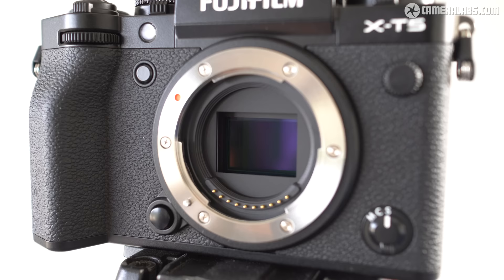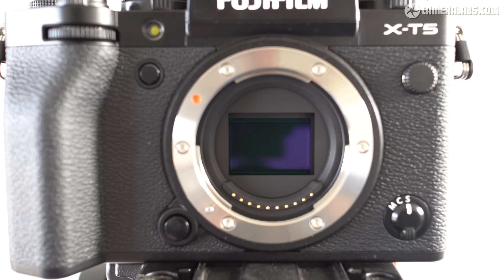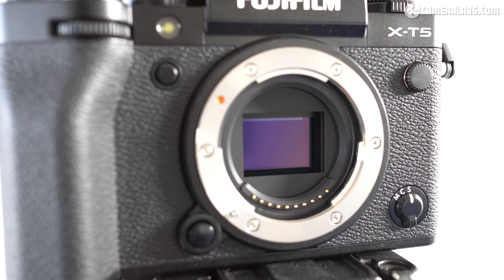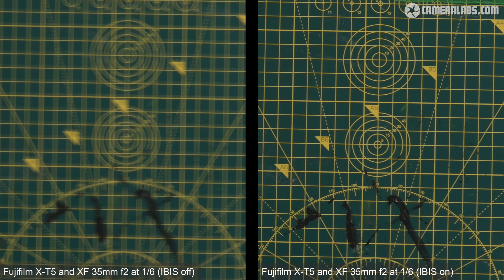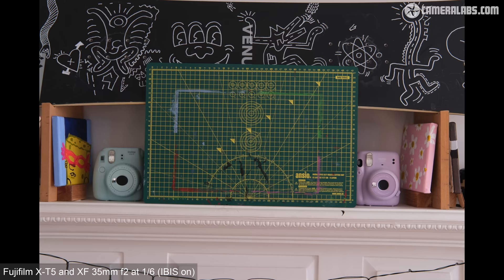The X-T5 inherits the built-in stabilisation of the X-H2 and S, providing up to seven stops of compensation with any lens you attach. This is an improvement over the previous X-T4 and it's great to have it in a slightly smaller and lighter body. Here are two photos taken with the X-T5 fitted with the XF 35mm f2 lens, which doesn't have any optical stabilisation of its own. Both shots were taken at a shutter speed of one sixth of a second — one with IBIS disabled and one with IBIS enabled. On the day I required a shutter speed of around one hundredth of a second to completely avoid shake with IBIS disabled, but with IBIS enabled I could enjoy pretty much the same result at a sixth of a second, corresponding to four stops of compensation.